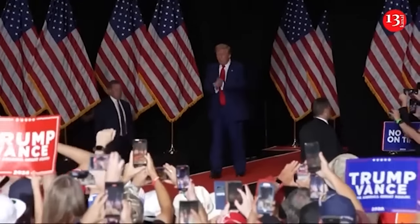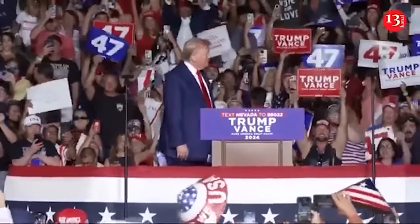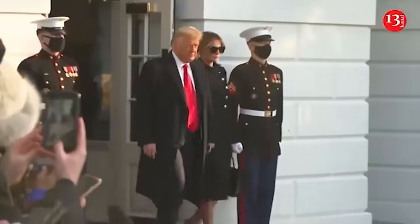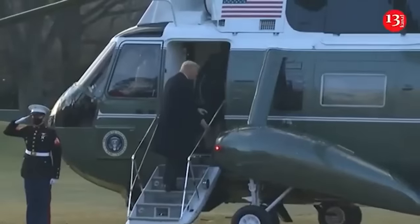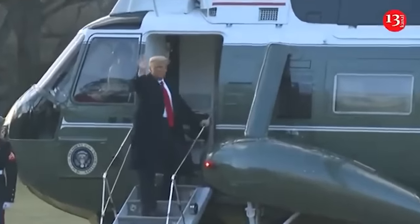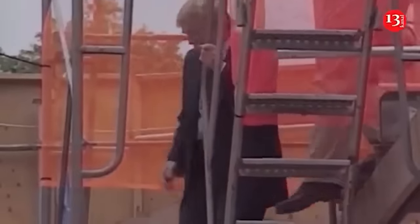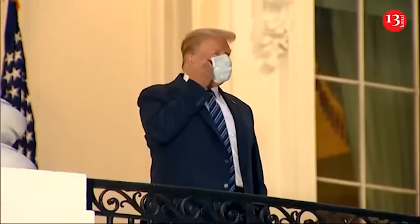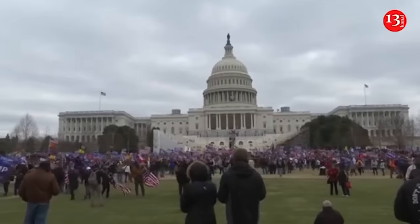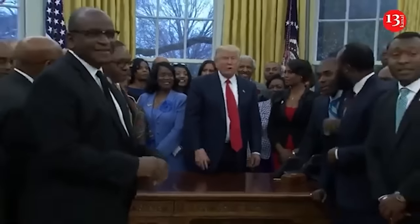Donald Trump was elected the 47th president of the United States, an extraordinary comeback for a former president who refused to accept defeat four years ago, sparked a violent insurrection at the U.S. Capitol, was convicted of felony charges, and survived two assassination attempts. With a win in Wisconsin, Trump cleared the 270 electoral votes needed to clinch the presidency. He attacked his Democratic rival, Kamala Harris, in deeply personal, often misogynistic and racist terms, as he pushed an apocalyptic picture of a country overrun by violent migrants.